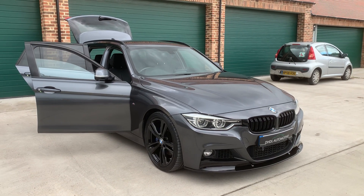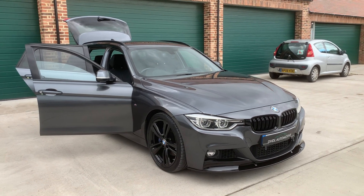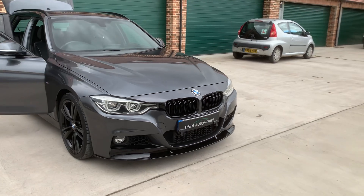Welcome to DHDL Automotive. We've just wanted to start this lovely BMW 320d 2 litre diesel in lovely metallic grey.